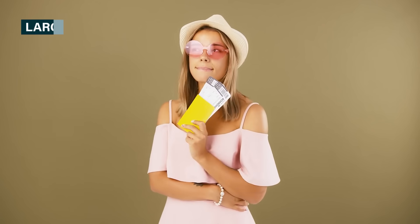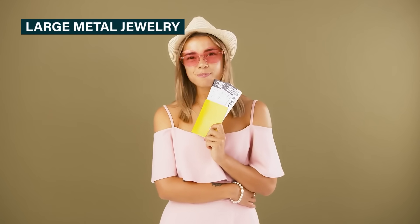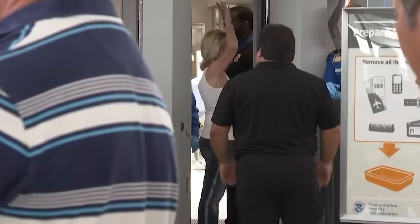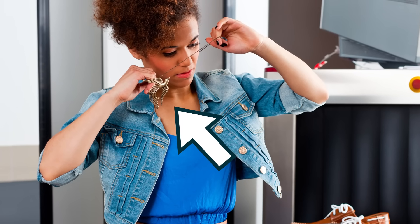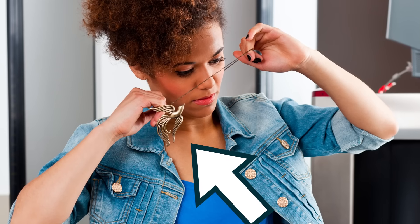The airport doesn't have rules against a stylish accessory or two, but the TSA has good reasons why you should probably avoid metal jewelry. Walking through the metal detector wearing tons of metal jewelry is bound to set off the alarms, which will add extra time to the process for you and everyone behind you in line.